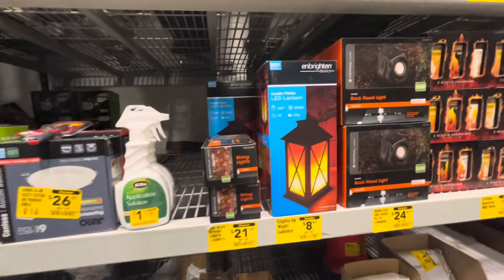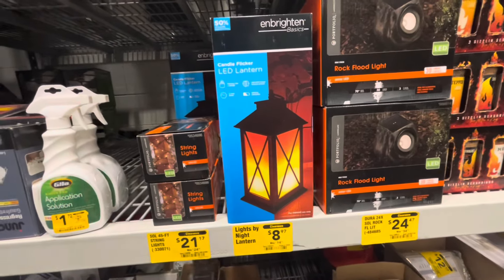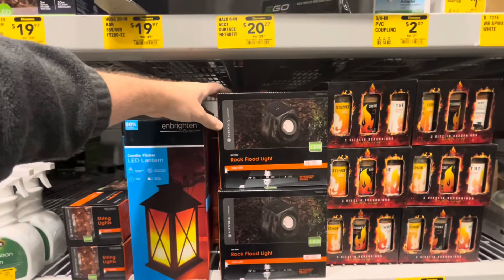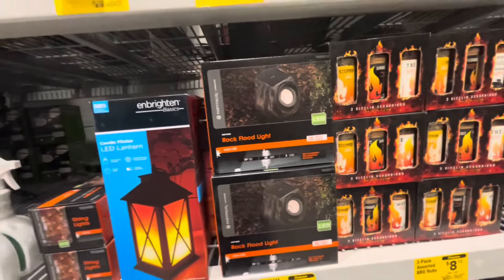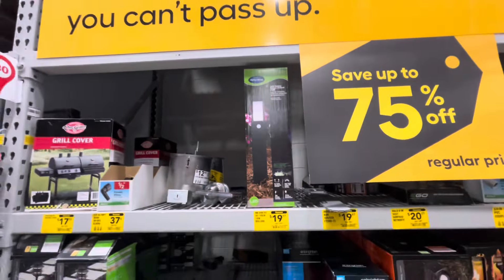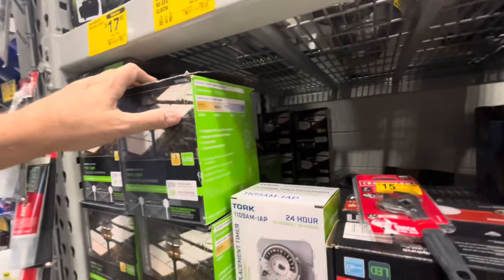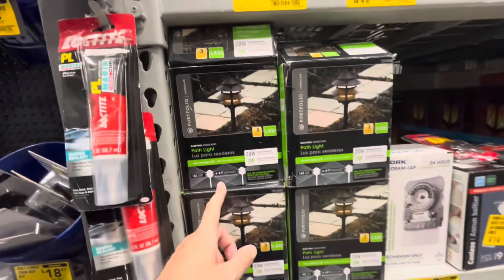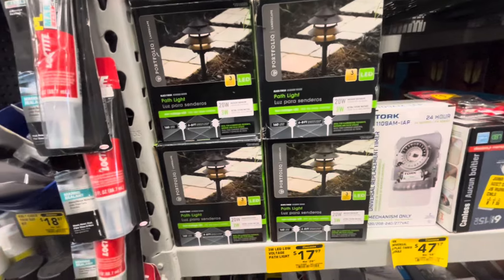Down here they have an LED flickering candle night lantern — $9 down from $15. There are some rock lights that blend in more naturally — solar LED floodlights, $35 down to $25. These are more floodlights versus pathway lights. Over here there are even more — $30 down to $18. They've got a ton of these if you're looking to do any lighting. Maybe check out Lowe's in the clearance department to see what they're trying to get rid of. Some nice little pathway lights — a 20-watt LED light for $18, down from $30.